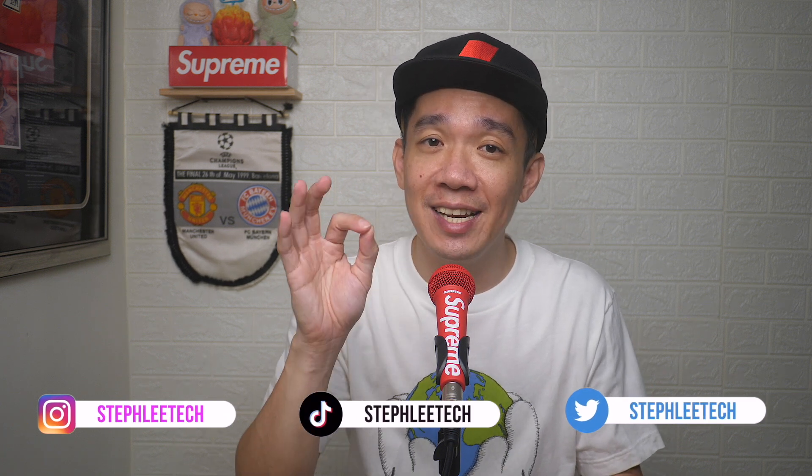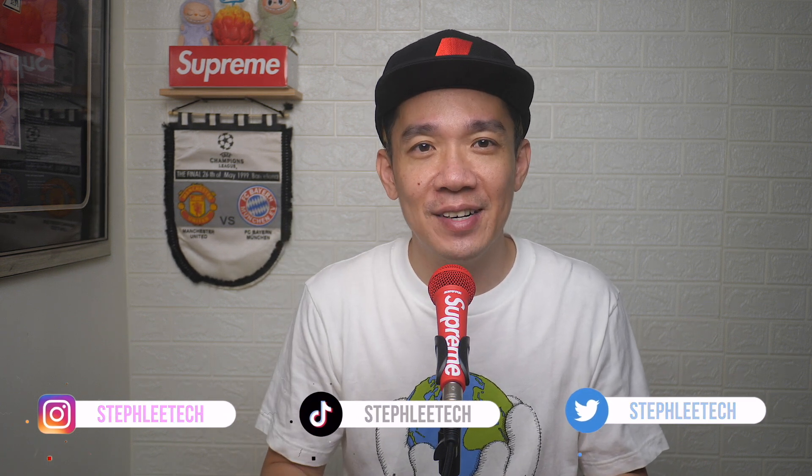In today's video, I will show you how easy it is to back up your iPhone to iCloud. Hey, what's up everyone, I'm Steph, and in this channel I teach you quick daily tech tips that make your life a little easier.